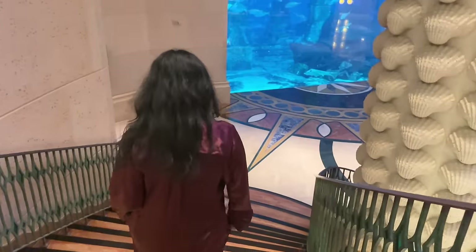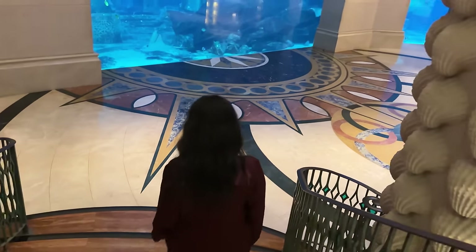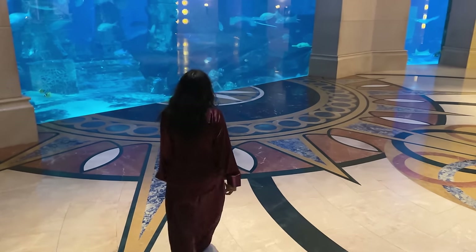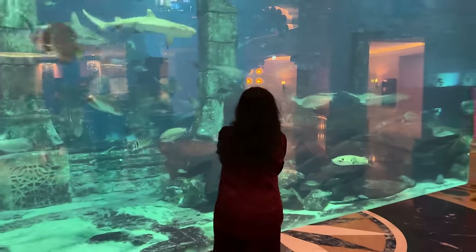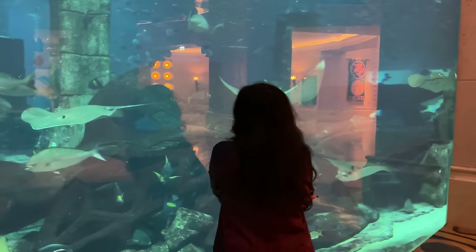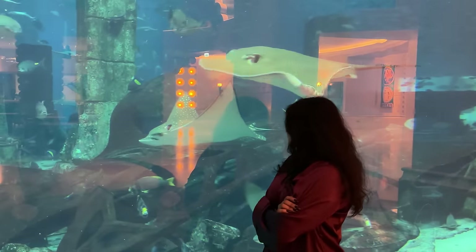Have you wondered how fresh sleep is? It's 2am in the morning. Let's go see what's happening in the aquarium. Let's go.